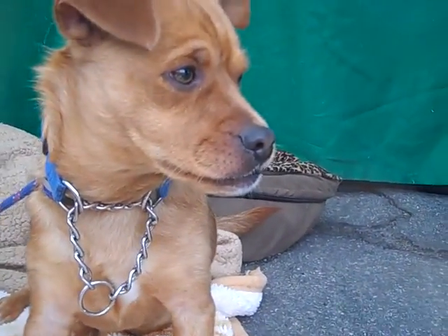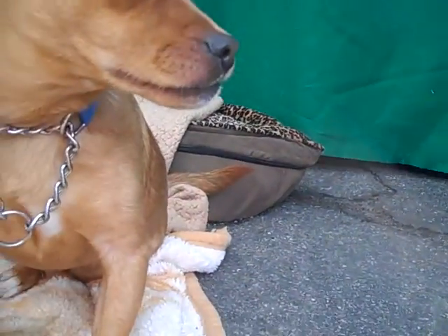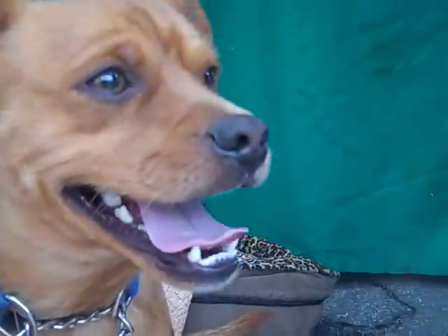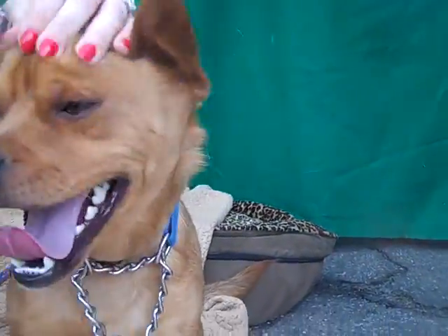He's just got a sweet face. So come down and meet Carter — you will love him. He's like, no, I want to pay attention to other dogs. There's that smile, that classic Carter smile.